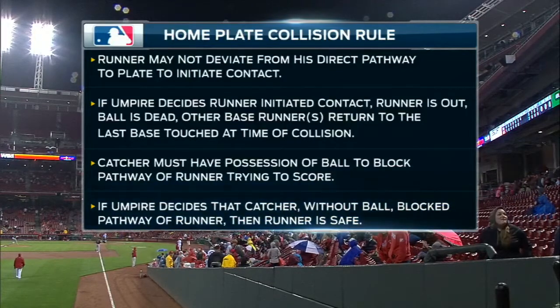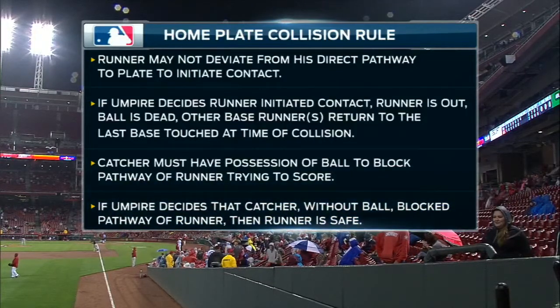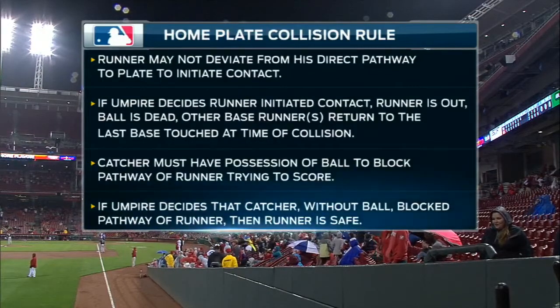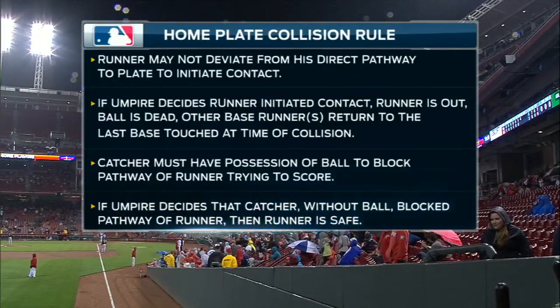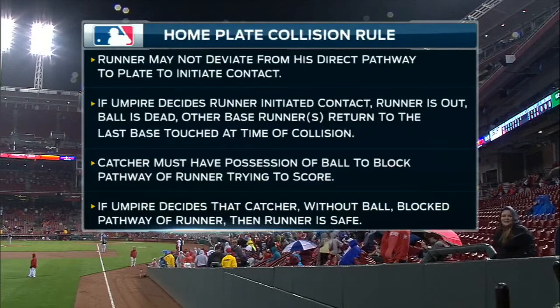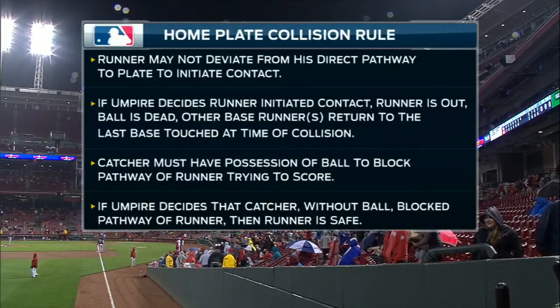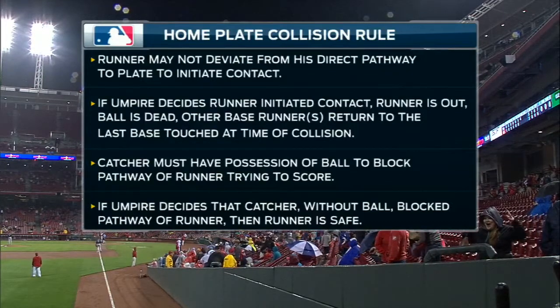Here's the home plate collision rule. The third point there is what we were talking about — the catcher must have possession of the ball to block the pathway of the runner trying to score. You catch the ball out in front of the plate, then you slide that left foot back in order to make the tag. And that's exactly what Tucker Barnhart did.